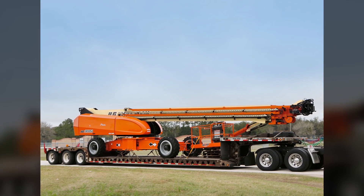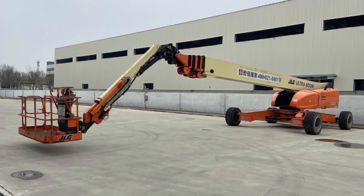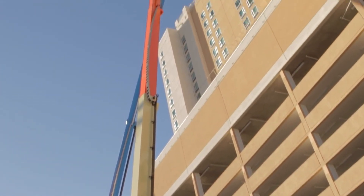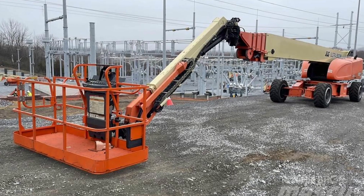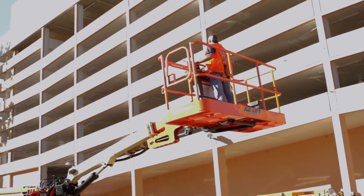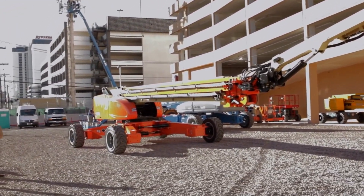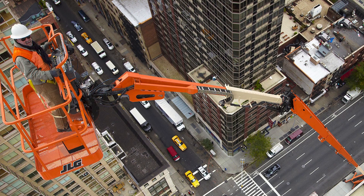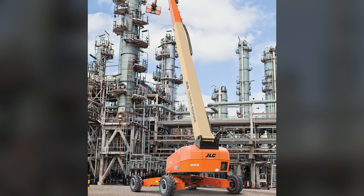This giant also boasts outstanding load capacity, with a basket capacity of up to 227 kilograms, allowing it to lift and service multiple workers simultaneously, along with heavy materials. The operator's cabin is equipped with modern safety and control systems. This equipment finds application in various industries, including construction, infrastructure maintenance, installation, and repair work. The JLG-1850SJ stands out for its high performance and reliability, making it an indispensable tool for tasks at great heights.